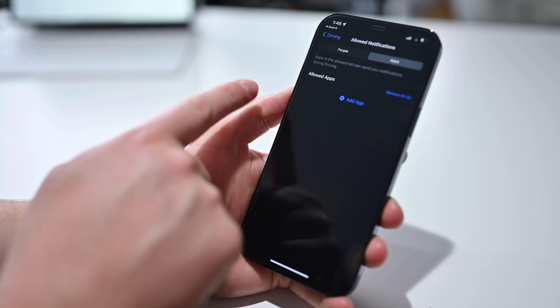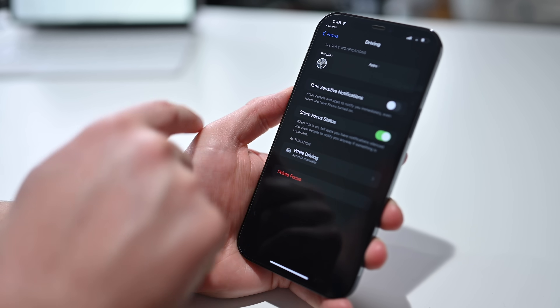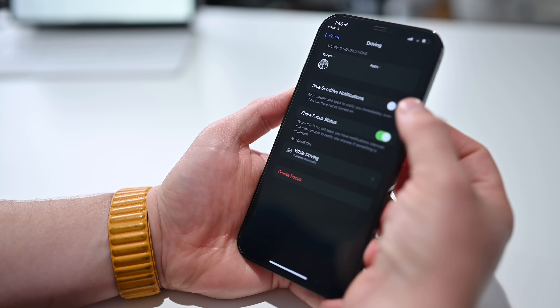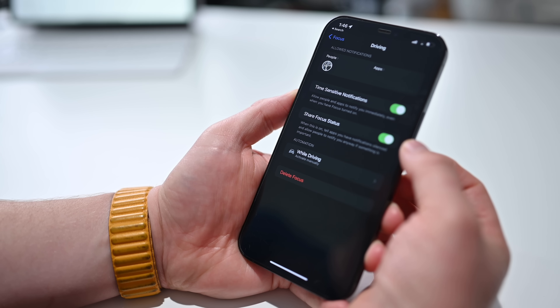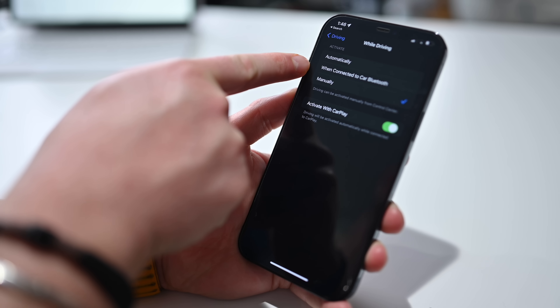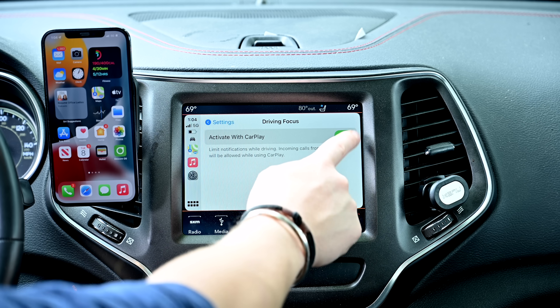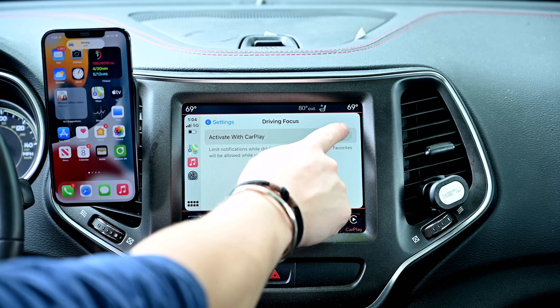You can choose what people and apps can reach you while in do not disturb while driving mode. There are also time-sensitive notifications to allow people and apps to notify you immediately, even when you have focus turned on. You can share that focus status, so while you are driving, someone else will be able to see your status and know you're in the vehicle. You can configure whether it activates automatically when connected to the car's Bluetooth or manually, and there's also the toggle in the CarPlay interface for activating with CarPlay.